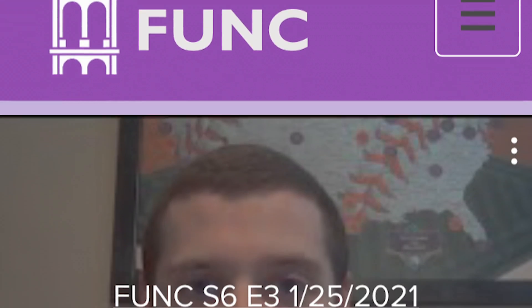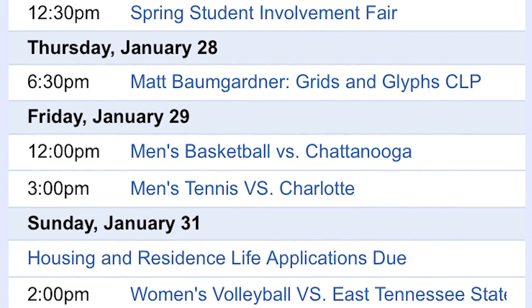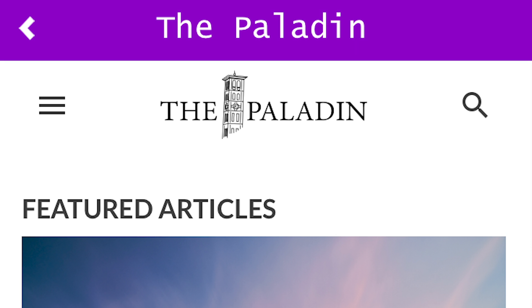Number 1: Funk Mobile. The most important app to have as a Furman student is no surprise at all. The Funk Mobile app, available on iOS and the Google Play Store, offers all kinds of content made by students for students. Check out the events calendar, read a Paladin article, or watch the latest Funk video all from your phone.